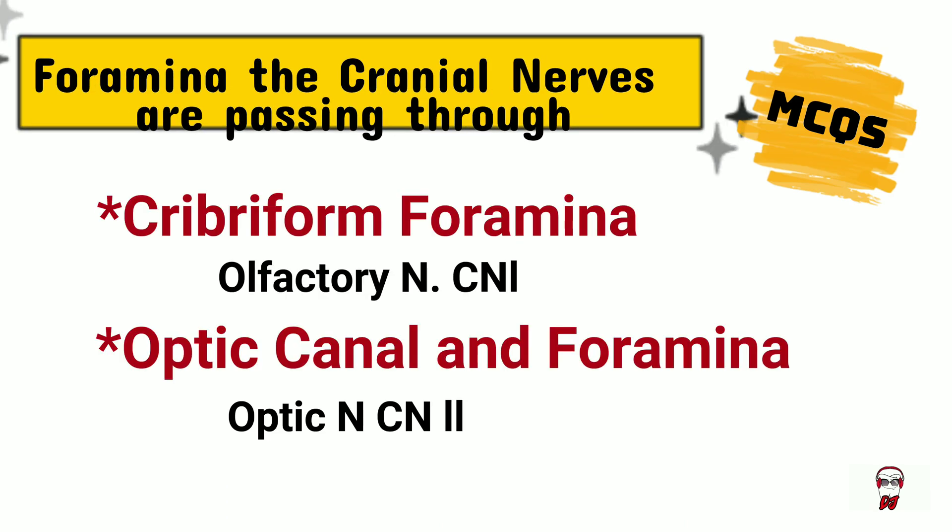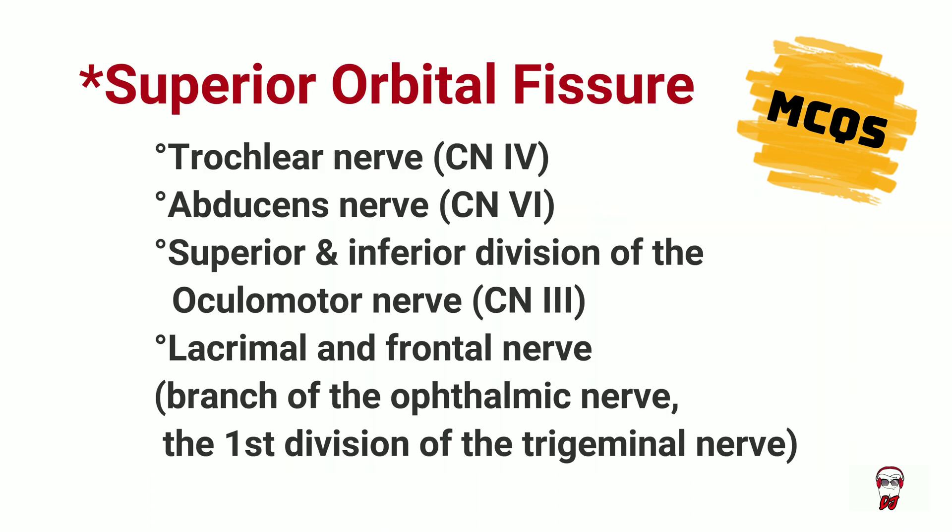The cribriform foramina transmits the olfactory nerve. The optic canal transmits the optic nerve. The superior orbital fissure transports the trochlear nerve, abducens, and the superior and inferior divisions of the oculomotor nerve (cranial nerve 3), as well as the lacrimal and frontal branches of the ophthalmic nerve, which is the first division of the trigeminal nerve.